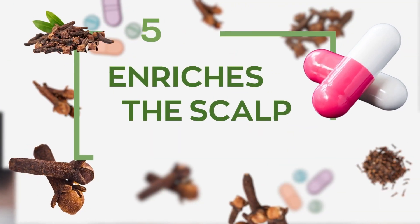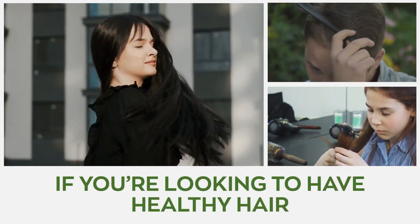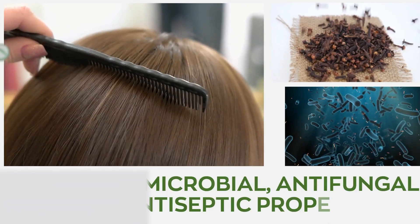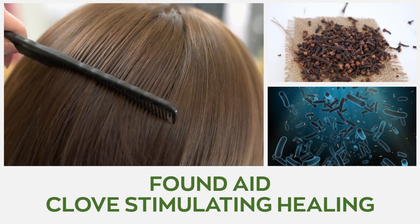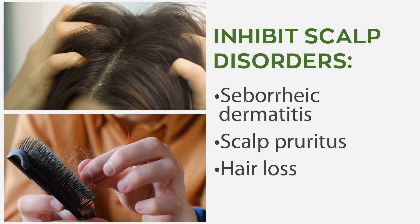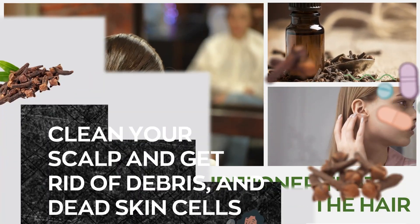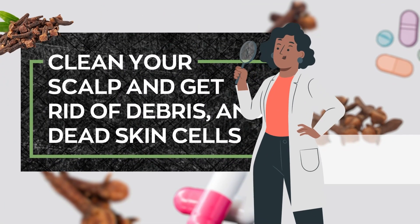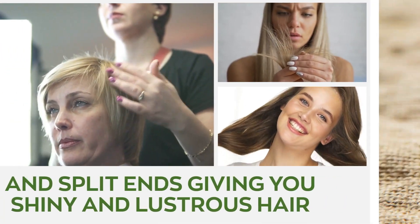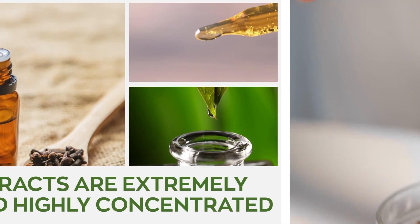Number five: enriches the scalp. A healthy scalp is quite important if you're looking to have healthy hair. It's crucial to look after your scalp, which holds the follicles that sprout your hair. The antimicrobial, antifungal, and antiseptic properties found in clove stimulate healing and inhibit many scalp disorders such as seborrheic dermatitis, scalp pruritus, and hair loss. Clove oil is a natural conditioner that helps lock in moisture, clean the scalp, and get rid of debris and dead skin cells, cutting down frizz and split ends for shiny and lustrous hair.